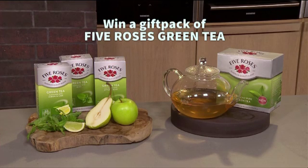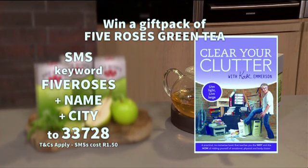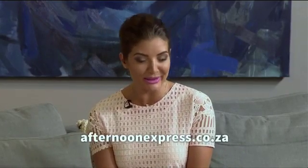As you can see, decluttering has a huge impact on our physical and mental wellbeing. And speaking of wellbeing, make Five Roses Green Tea your beverage of choice this year. To win a fabulous Five Roses Green Tea gift pack containing perfectly pure green tea and green tea flavoured with lemon and lime, apple and pear, and mint — plus a copy of Kate's book Clear Your Clutter — simply SMS the keyword 'Five Roses', your name and city to 33728. SMSs are charged at one rand fifty each. Terms and conditions apply and are available on our website, afternoonexpress.co.za.